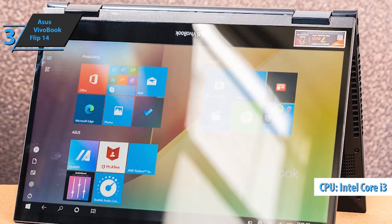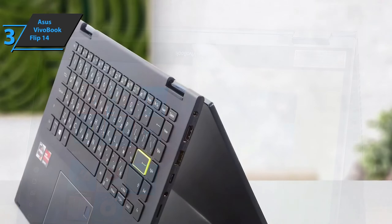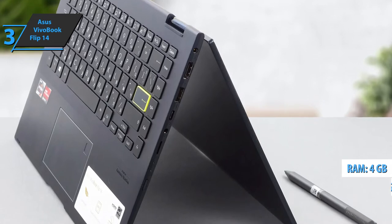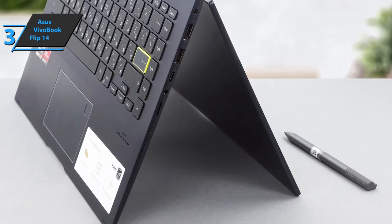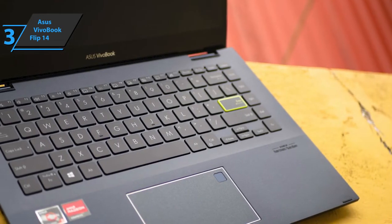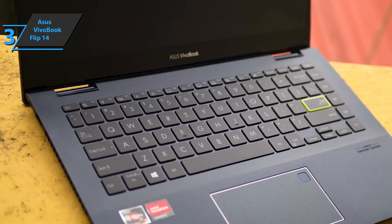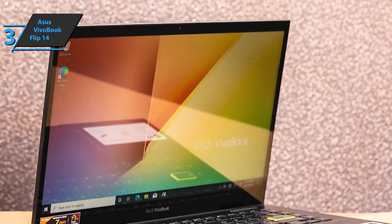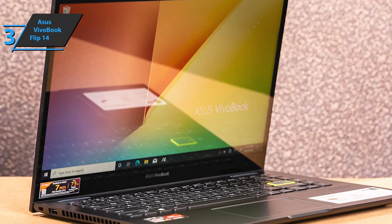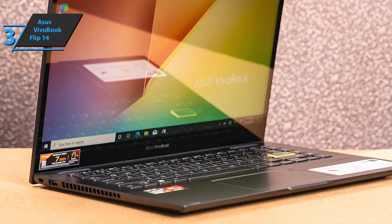It runs an Intel Core i3-1115G4, which runs 4 cores with a maximum clock speed of 4.2 GHz. The device also packs a 128GB SSD as well as 4GB of RAM, making this laptop ready not only for homework but also for more demanding things like image and video processing, programming, and more. This model has advanced solutions such as Bluetooth 5.0 and Wi-Fi 6, with the latter being up to three times faster when browsing the internet. It also includes two USB-A ports and one USB-C 3.2 port with support for Thunderbolt 4, DisplayPort, and power delivery for fast battery charging. Thumbs up, that's for sure.